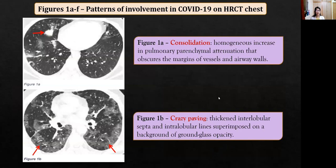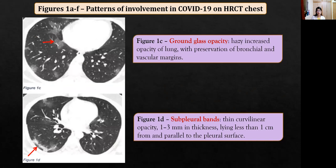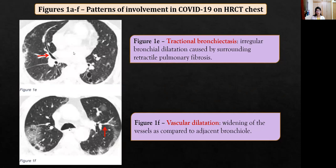Moving on to figures: the first set of figures shows different patterns of involvement seen in COVID-19. The first figure shows consolidation, the second shows crazy paving, the third shows ground glass opacities, the next shows subpleural bands, the next shows traction bronchiectasis, and the last shows vascular dilatation. These were the six most common patterns of involvement, and the most common distribution was peripheral.